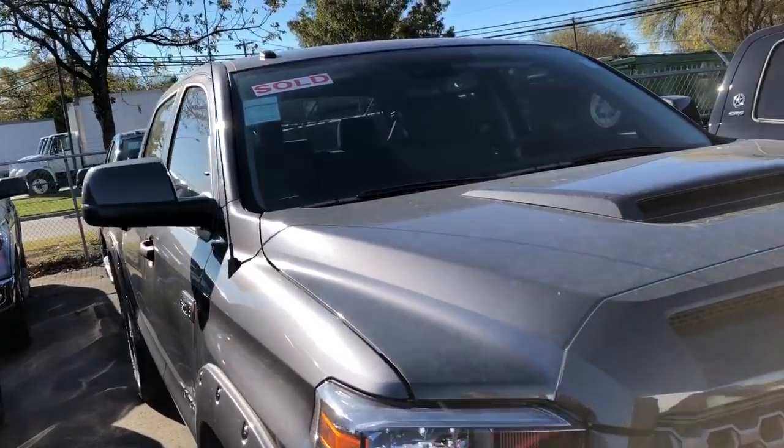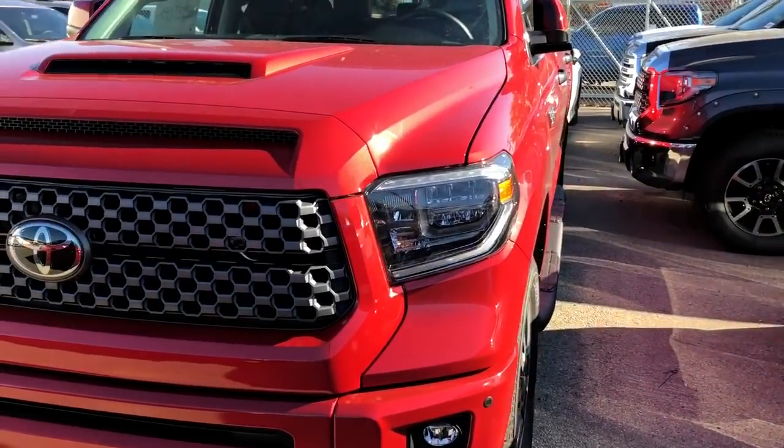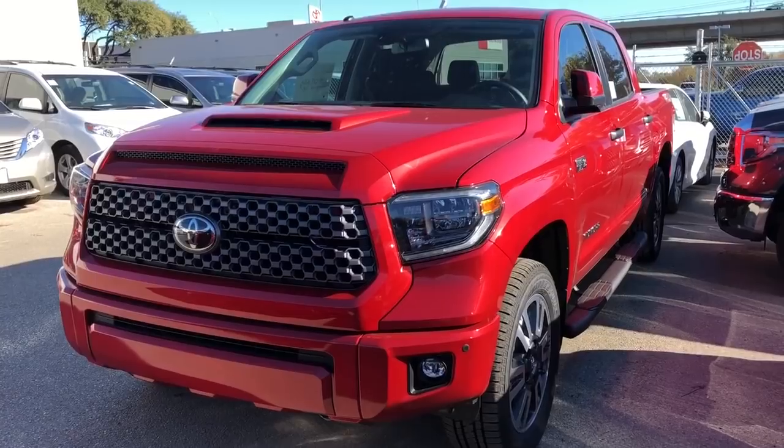And magnetic gray. Alright guys, hope you enjoyed this quick look at this red Tundra. Let me know what you guys think. Until next time, guys.